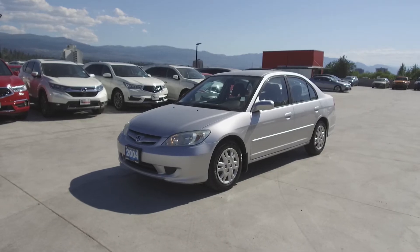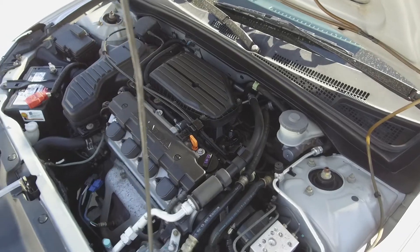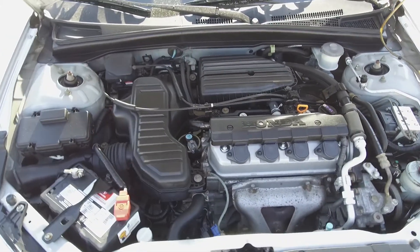Hi, my name is Chris from Harmony Honda and we're taking a look at a pre-owned 2004 Honda Civic LX sedan. Under the hood we have a 1.7 litre four-cylinder engine which produces 115 horsepower.